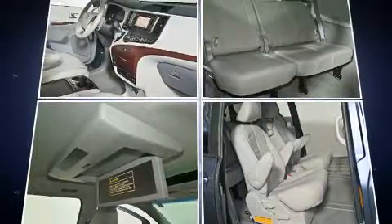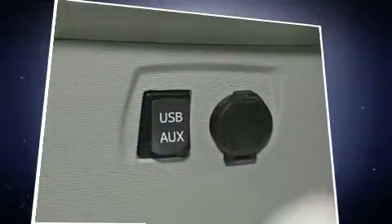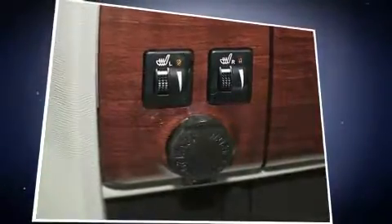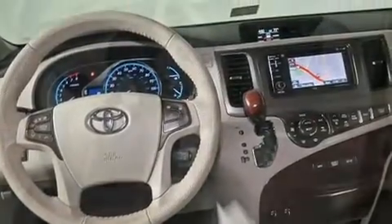Toyota ensures the safety and security of its passengers with equipment such as dual front impact airbags with occupant sensing, head curtain airbags, anti-whiplash front head restraints, and four-wheel disc brakes with ABS. Dynamic stability control supplements the drivetrain for added security.